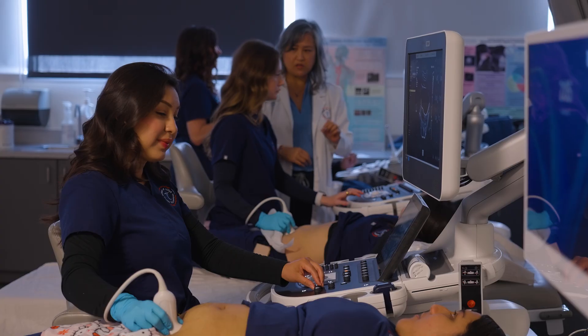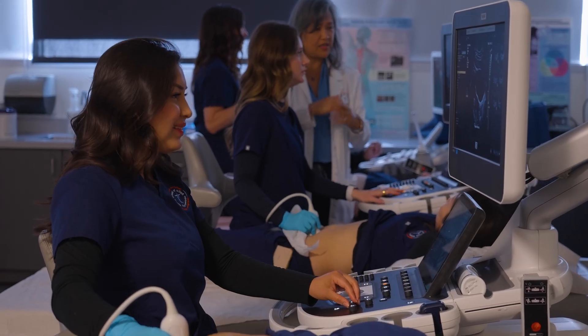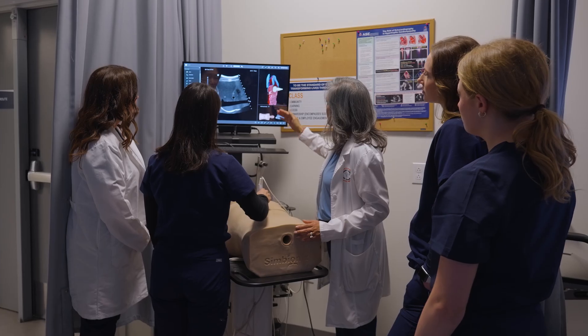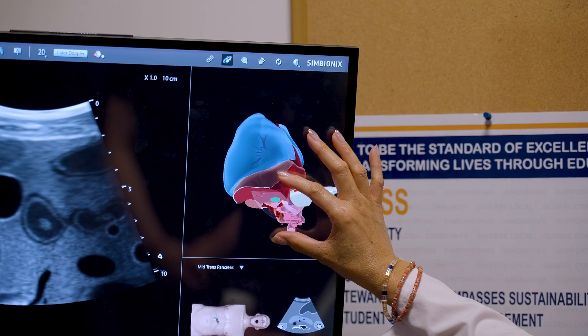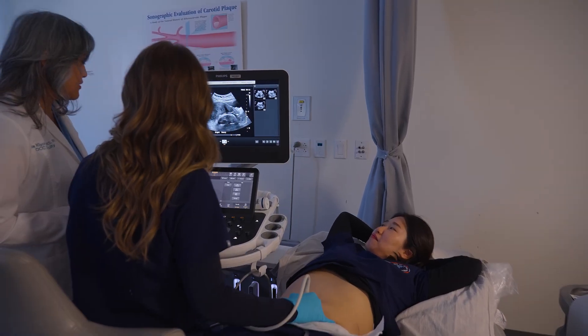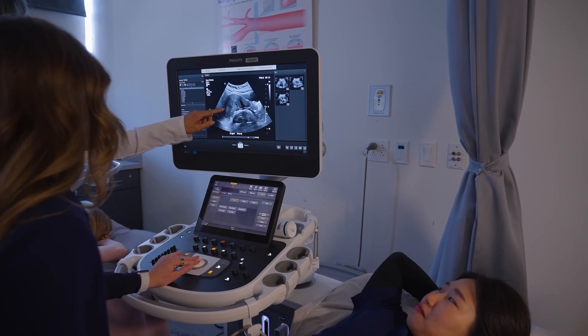My internship experience is one of the most valuable parts of the program to me. Not only was I able to interact with other ultrasound techs and some physicians, I was also able to interact directly with patients and be involved in their care, so it helped me see how a real-life sonographer works.